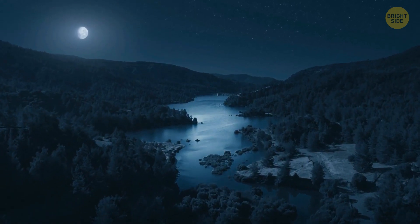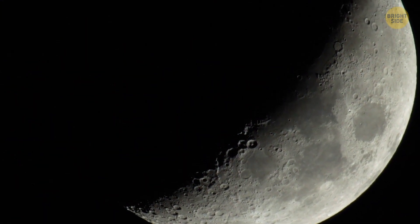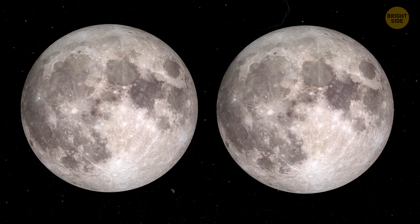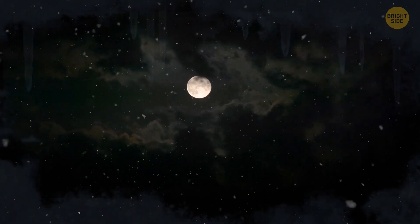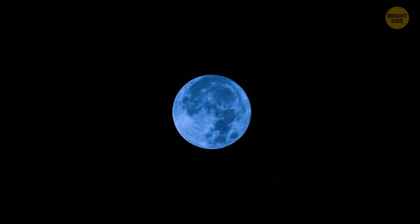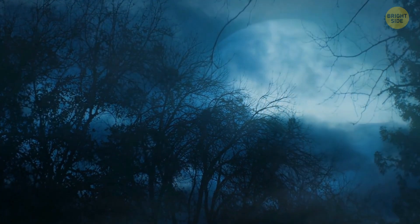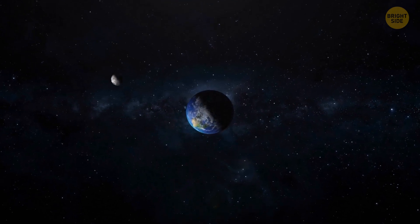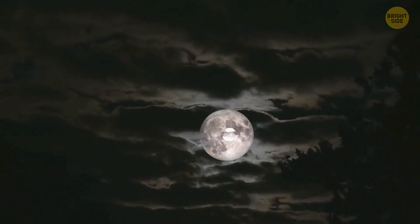Moon phases are easy to recognize when you know what to look for. A black moon can mean two things: either two new moons in a month, or no new moon in a month — the latter only happens in February. A blue moon is not named for its color; it's the third full moon in a season that has four full moons. A supermoon occurs when a full moon coincides with the moon's closest approach to Earth in its elliptical orbit, which is why it looks bigger than usual.